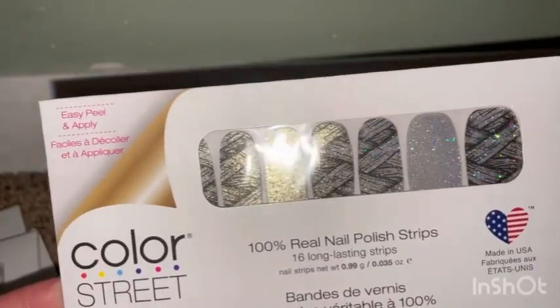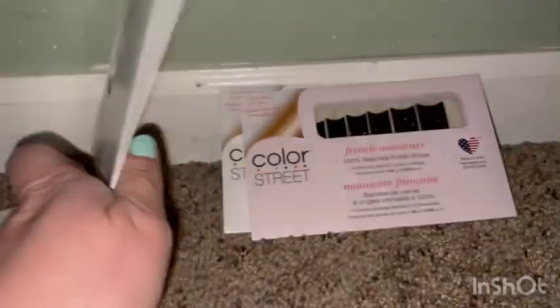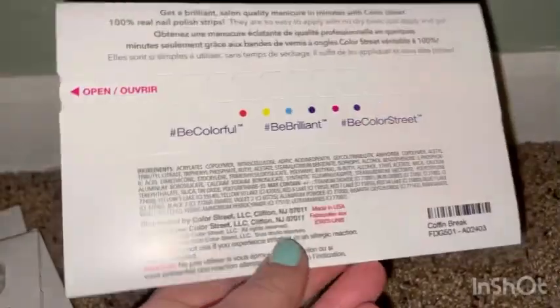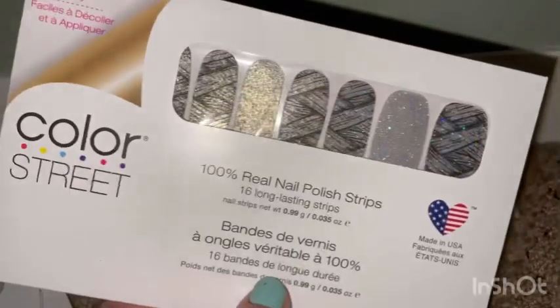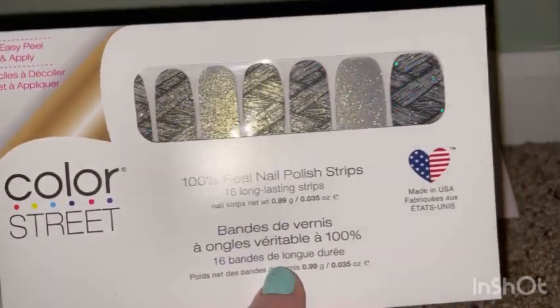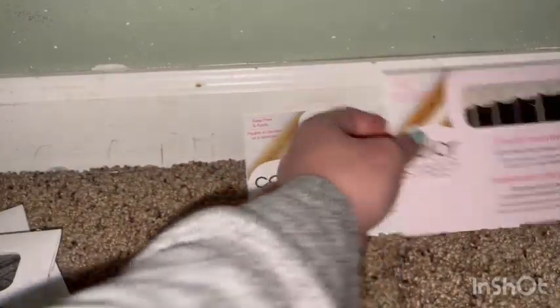These ones are like stripes with shimmers, black and silver. This one's called Coffin Break because it has the design of a coffin right there. So cute and gorgeous.